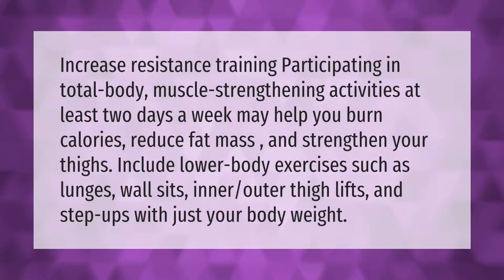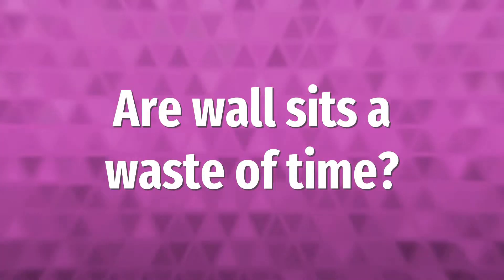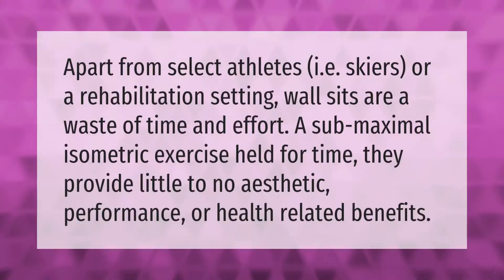To increase resistance training, participating in total body muscle strengthening activities at least two days a week may help you burn calories, reduce fat mass, and strengthen your thighs. Include lower body exercises such as lunges, wall sits, inner and outer thigh lifts, and step ups with just your body weight.